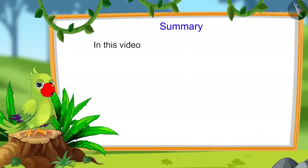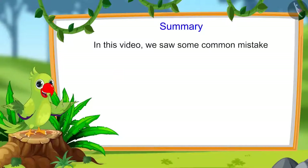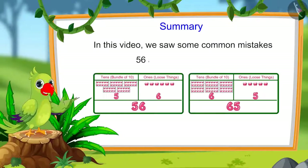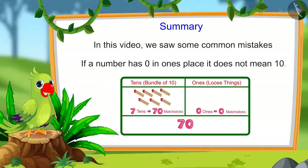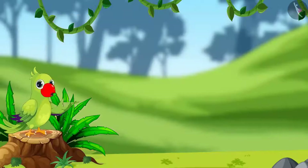So children, that is all for today. In this video, we saw some common mistakes that we should avoid. For instance, 56 and 65 are not equal, and if a number has 0 in one's place, it does not mean 10. I sincerely hope that you have understood this topic. Bye friends.